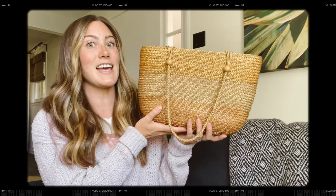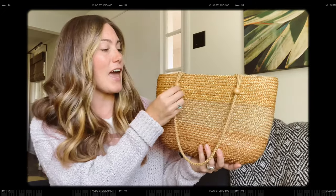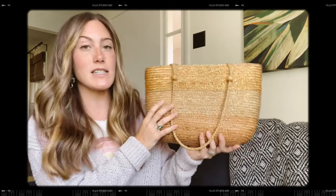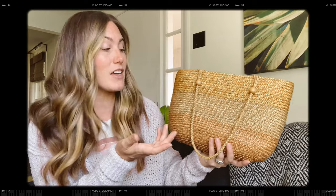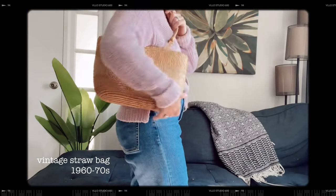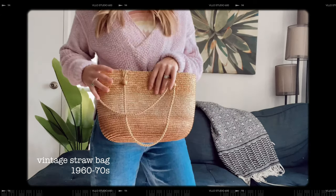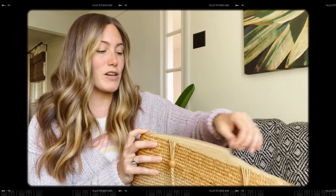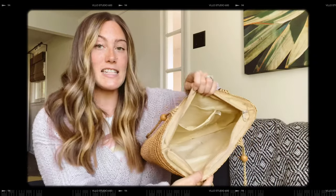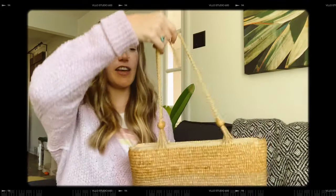Next I have this amazing straw bag. I wore this all summer and we've even had some warm days in September, so I just keep on rocking this even though it is kind of a summer thing. This bag is in amazing condition. I love that it has different tones to the straw on the side, these woven straps, the little bead accents. The zipper works perfectly, the inside lining is in great shape, and it even has a little pocket.